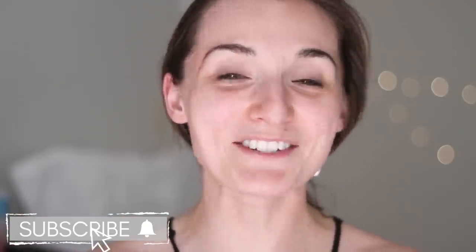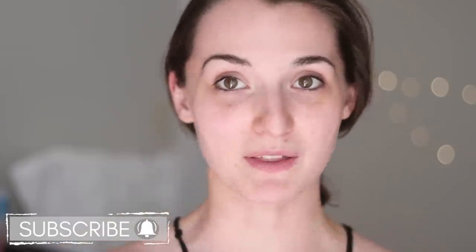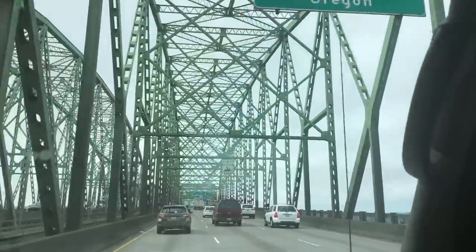Hey everyone, it's Natalie. Welcome to my channel — if it's the first time you've been here, or if you've been here before, thank you so much for stopping by to watch another video. Today's video is a get ready with me. It might look like I'm in my house, but I'm actually about 600 miles away — I am in Medford, Oregon for a friend's wedding.